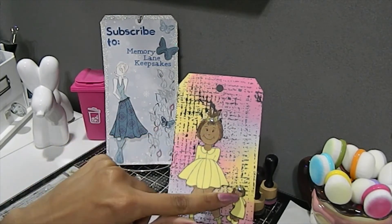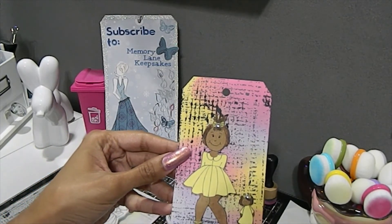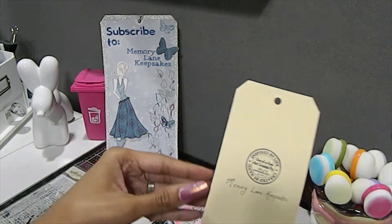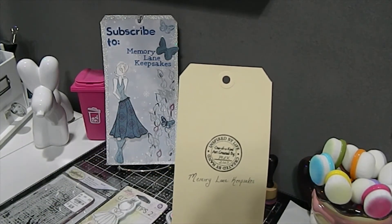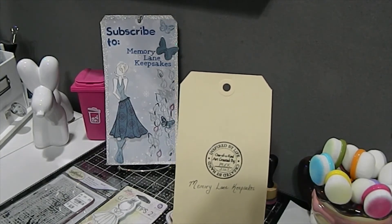I added a little bling to the bow to give a little bit more dimension, because the doll is glued onto the tag and I wanted a little bit of texture. On the back of this tag I went ahead and put 'inspired by life, created by hands,' the year it was created, and my channel name, which is Memory Lane Keepsakes.